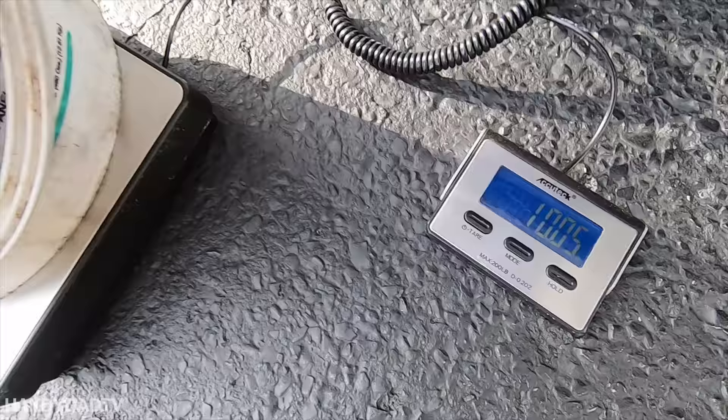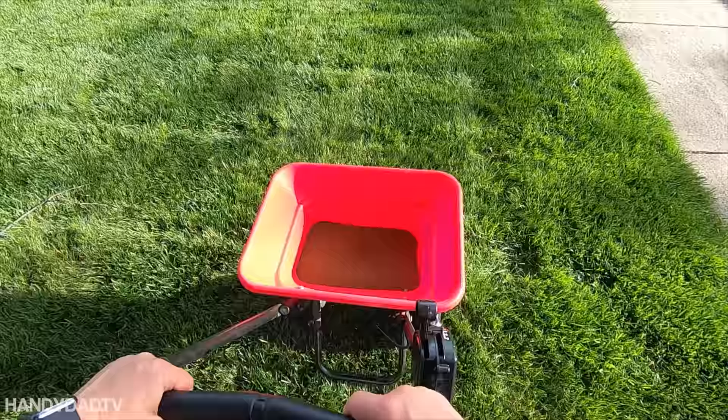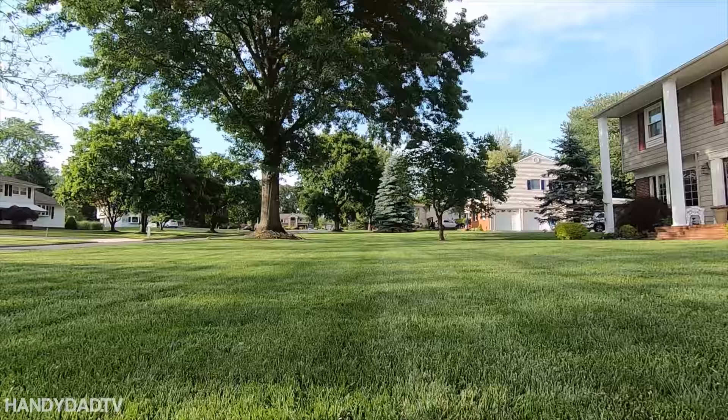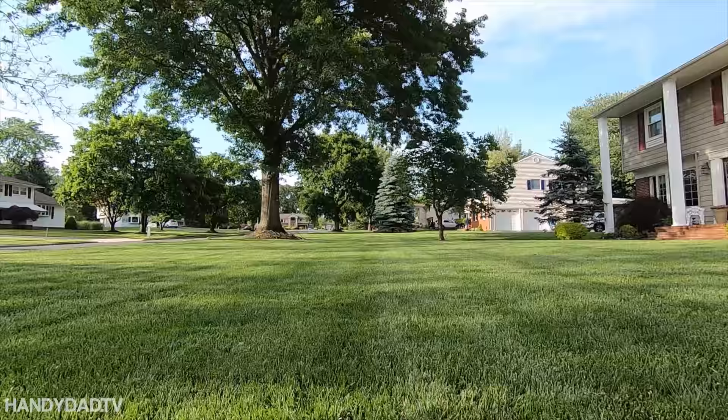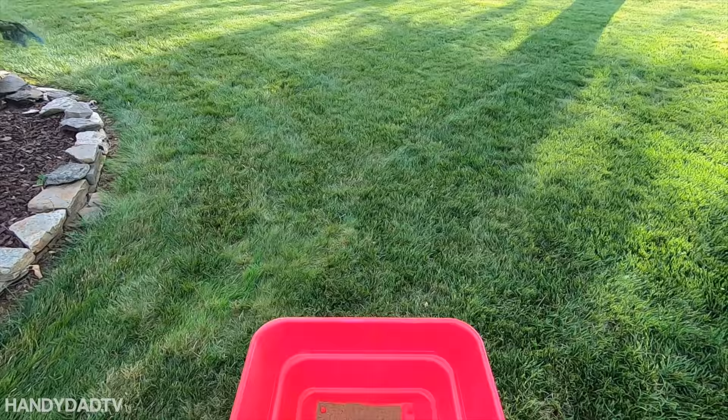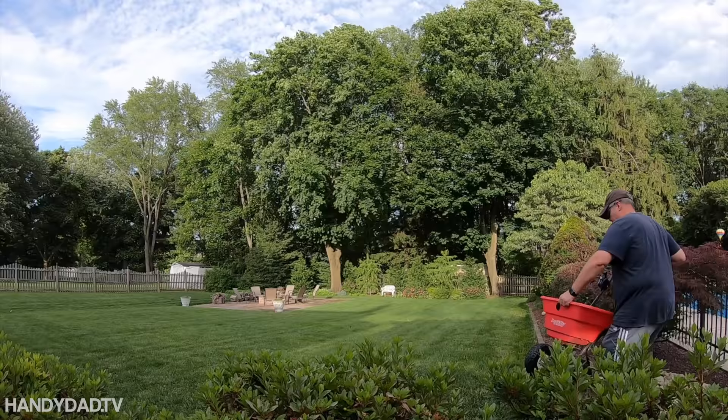Because I'm thorough, I actually weighed it out so I have 10 pounds for the front and then I'll put the other 10 pounds in the back. Ten pounds did the whole front, so I'm just going to do the same thing on the back. So what do you do for grub control — do you use this product, do you use GrubEx, or something else? Let me know, leave a comment below, hit that like button, and if you haven't subscribed go ahead and subscribe. I'll see you in the next one.